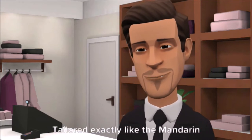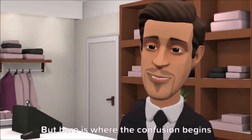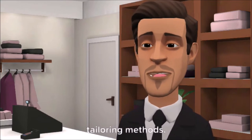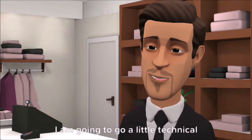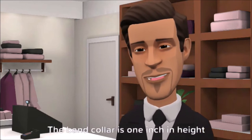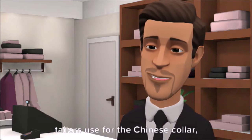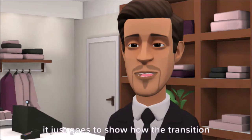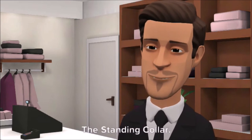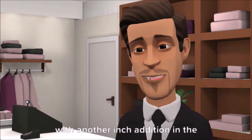Number 9: the band collar. Tailored exactly like the Mandarin collar but a quarter of an inch higher in height. This is where confusion begins for most interpretations of Philippine tailoring methods. The band collar is one inch in height, which is basically what most Philippine tailors use for the Chinese collar — it just goes to show how the transition got lost in translation. And lastly, number 10: the standing collar — another version of the Mandarin collar with another inch addition in height.